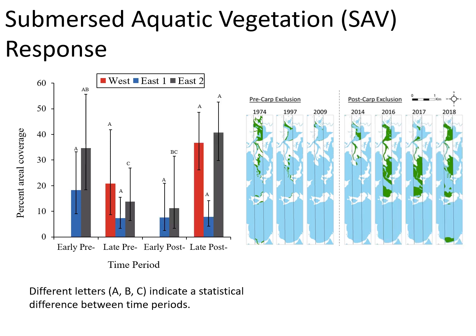In post-carp exclusion years, we can see the increase in SAV extent. In 2018, much of Delta Marsh had SAV extents similar to the 1970s levels, which was our overall goal. The west and east two units in particular showed large increases, while the more wind-exposed east one unit has not rebounded similarly.